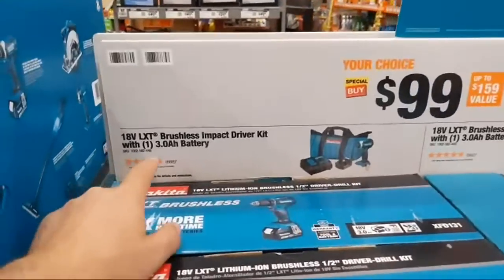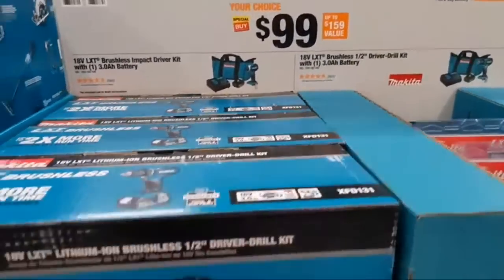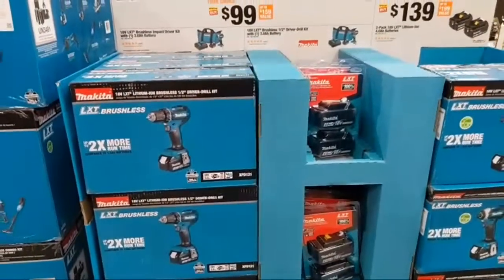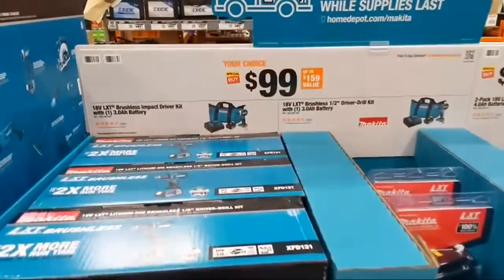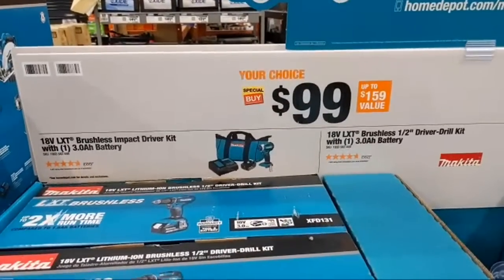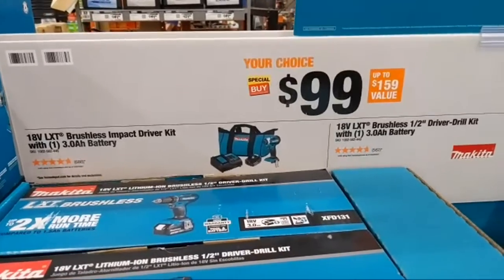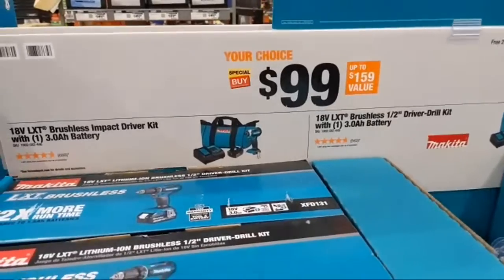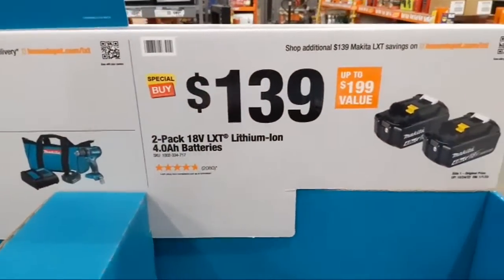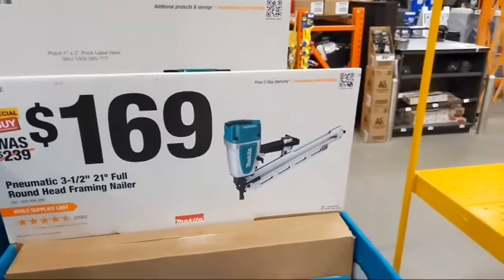Makita's $99 options: their half-inch drill driver or their powerful compact impact driver — both come with a three amp-hour battery. It doesn't come with the rapid charger but a full three amp-hour vs. competitors' amp-and-a-half or two amp. Makita has stuck with high-quality 18650 cells across their 18-volt platform — so this is a pretty good battery pack. They also have a two-pack of four amp-hour batteries at $139 and a three-and-a-half-inch 21-degree round-head framing nailer at $169.